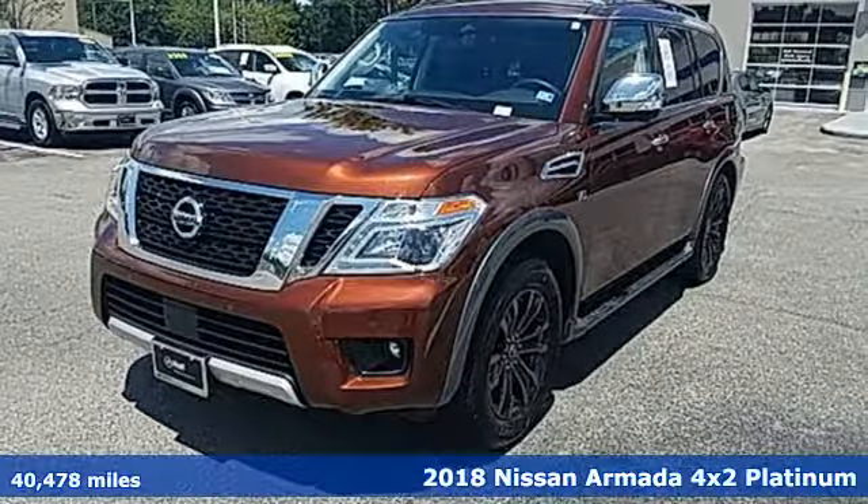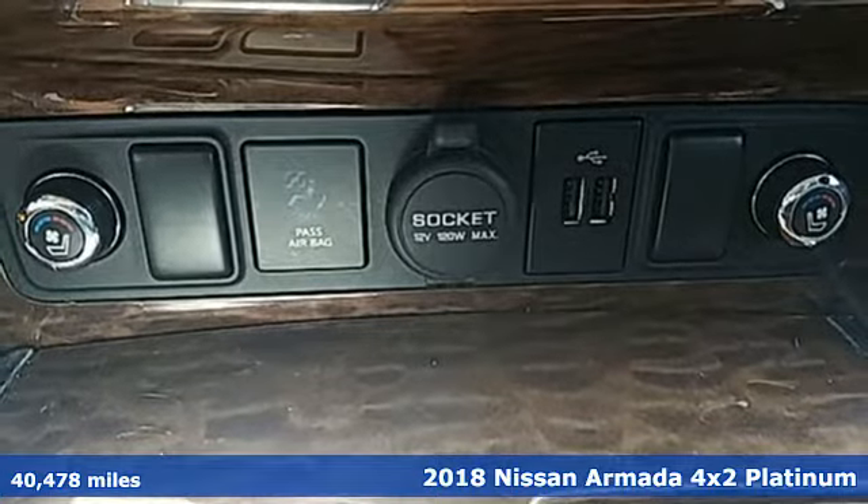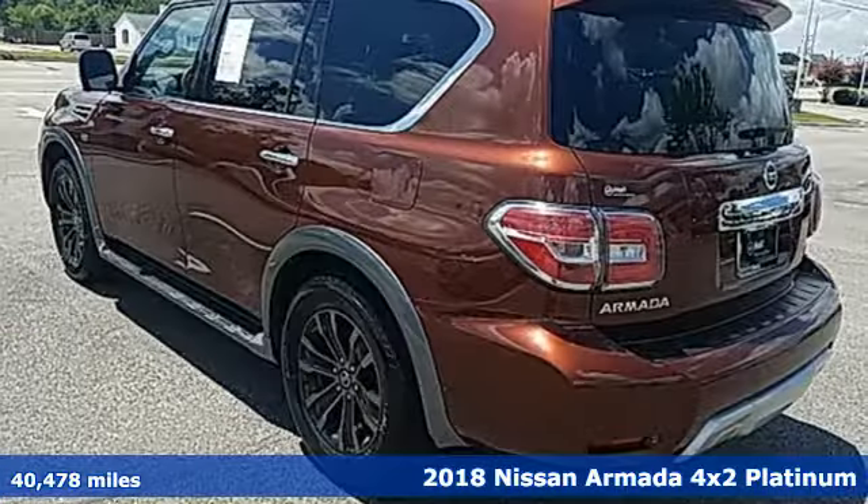It's a 2018 Nissan Armada. Armada offers the space, comfort and capability to take your family adventures to new heights.